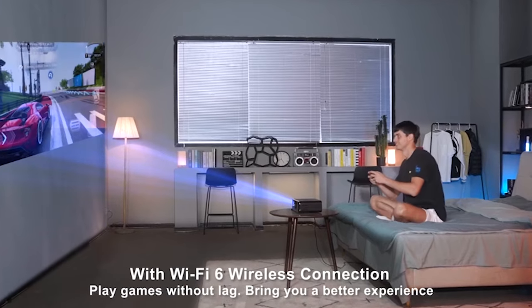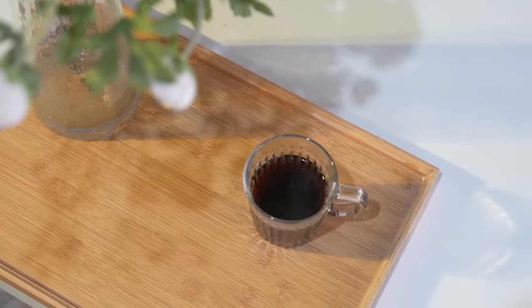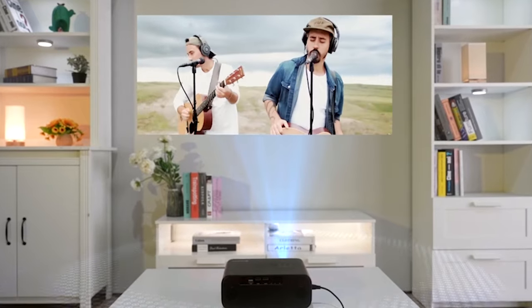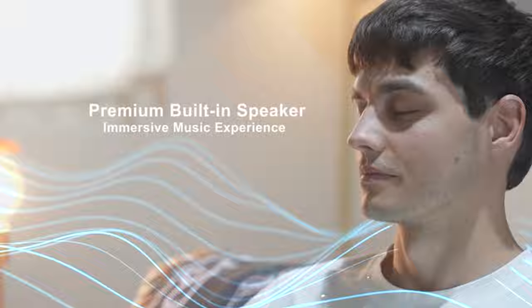it's a visual powerhouse supporting 4K videos. What sets it apart is its status as the first Wi-Fi 6 projector, ensuring smoother content transmission and eliminating delays. With Bluetooth 5.2 and a built-in 12-watt stereo speaker, the P62 is not just a projector — it's a complete audio-visual experience.